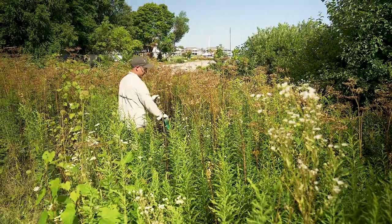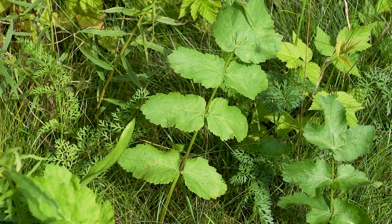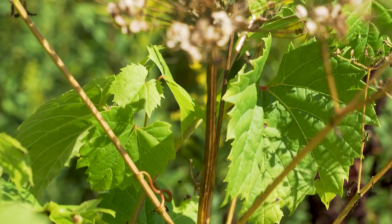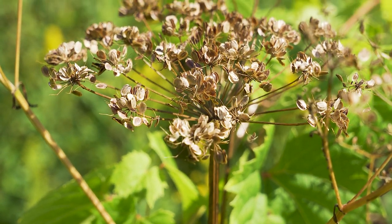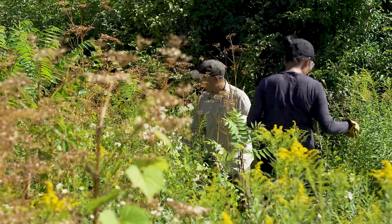We're right now shovel-cutting wild parsnip. We also found some purple loosestrife earlier, and wild parsnip is a perfect example of a human health concern. It can cause phytodermatitis, which is when the sap gets on your skin and is introduced to sunlight — it can cause third-degree burns.